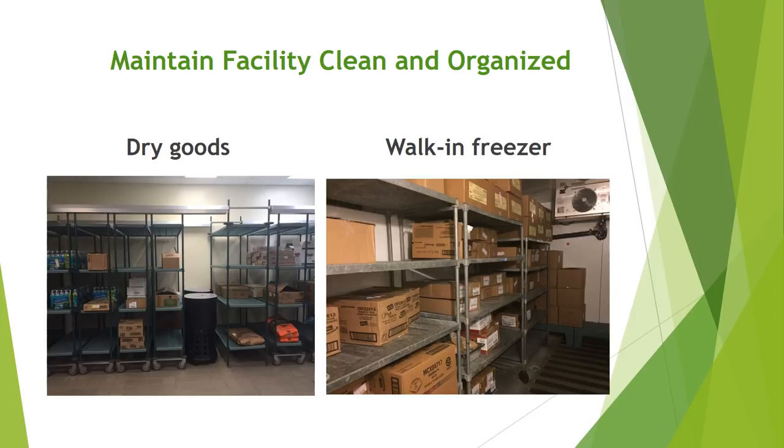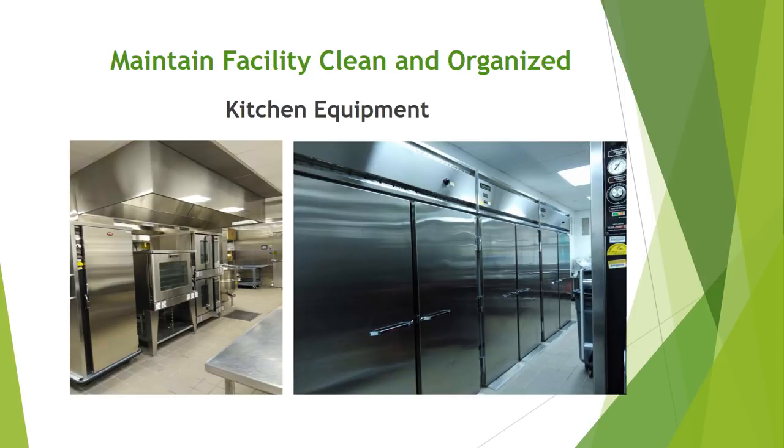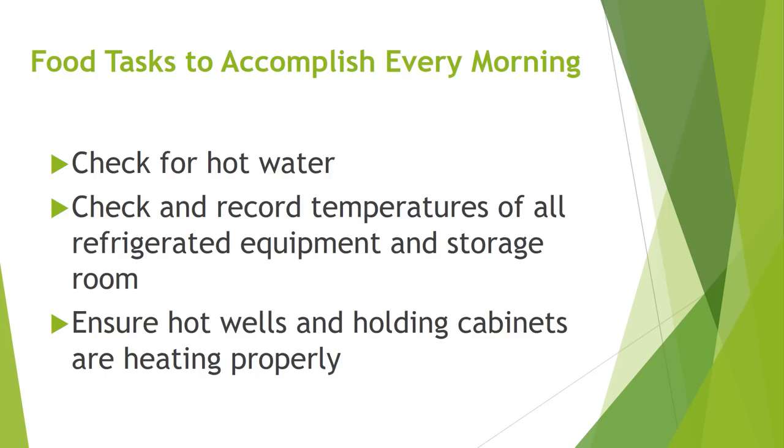These are pictures of how dry storage areas and walk-in refrigerators and freezers should look. Labels and dates are facing forward, and an organized area helps to ensure that product is maintained at optimal freshness. The kitchen equipment should always be kept clean and in good working order. Important food tasks to accomplish every morning: check for hot water, check and record temperatures of all refrigerated equipment and storage rooms, and ensure hot wells and holding cabinets are heating properly.